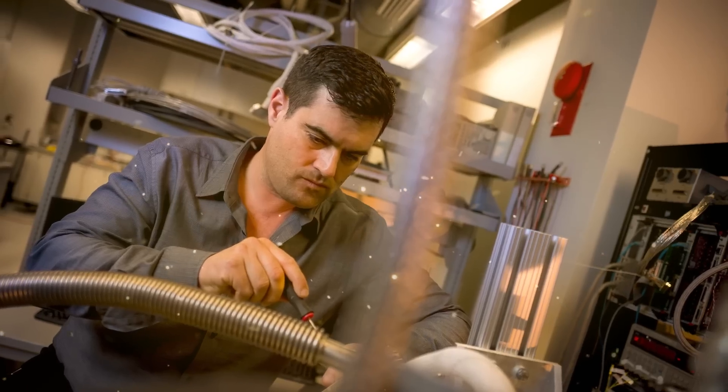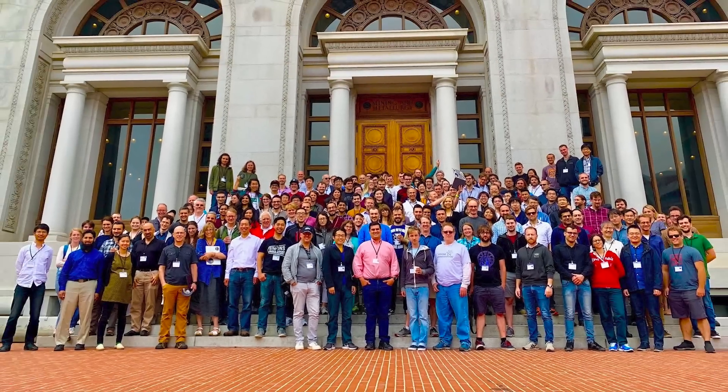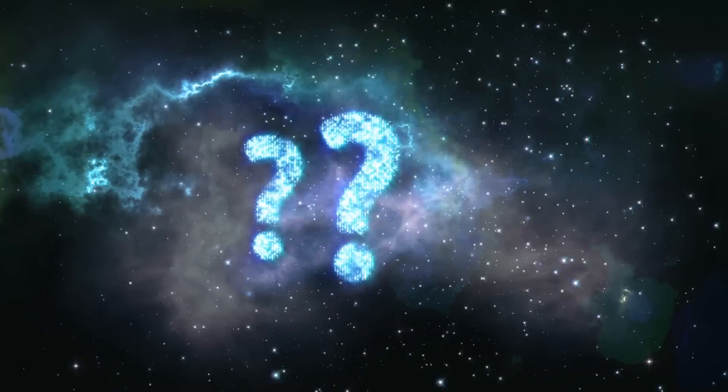I'm Brian Keating, an experimental physicist and cosmologist at UC San Diego. I love doing experiments in the lab and working with the most brilliant people from around the world, and I'd like to bring to you an experimentalist perspective. So, what's going on with this anomalous antimatter?